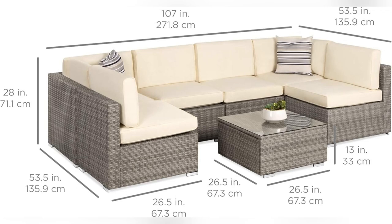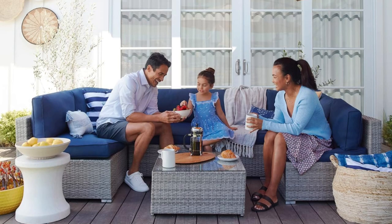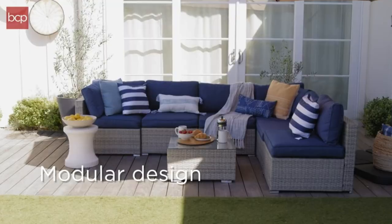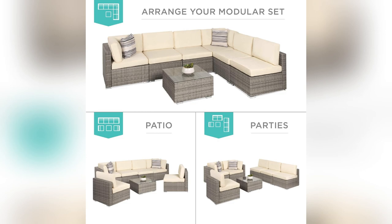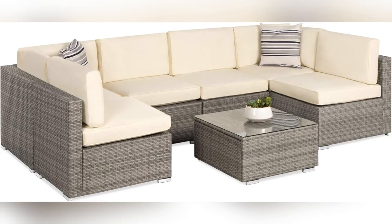Guys, I gotta share my latest obsession: Best Choice Products' Outdoor Wicker Patio Set. Imagine lounging on super comfy plush cushions, surrounded by stylish wicker chairs, all securely fastened with seat clips. Perfect for those chill summer evenings.